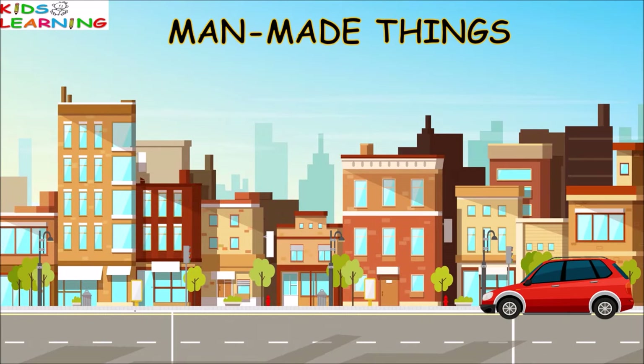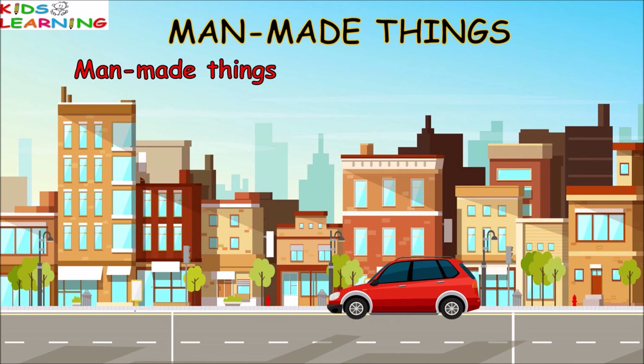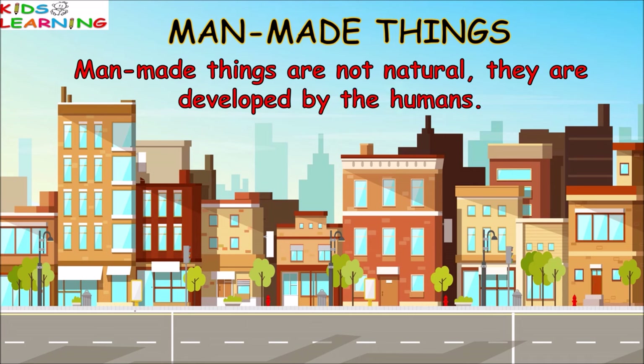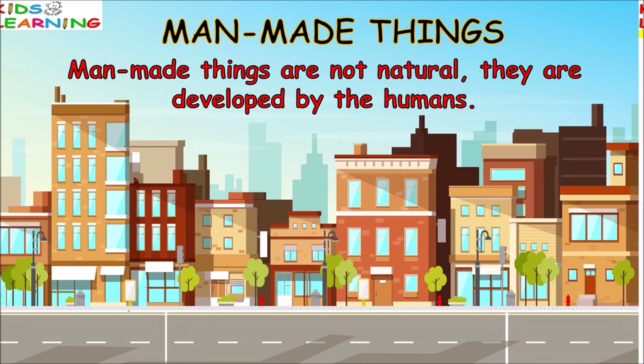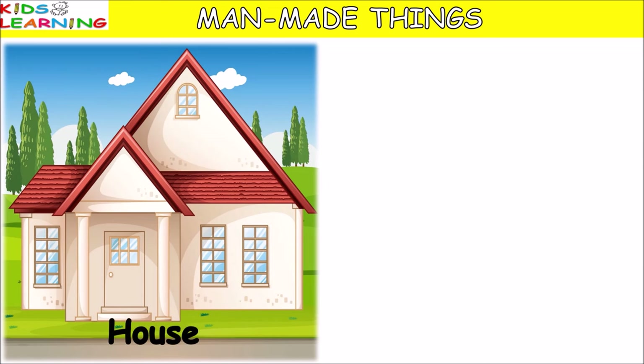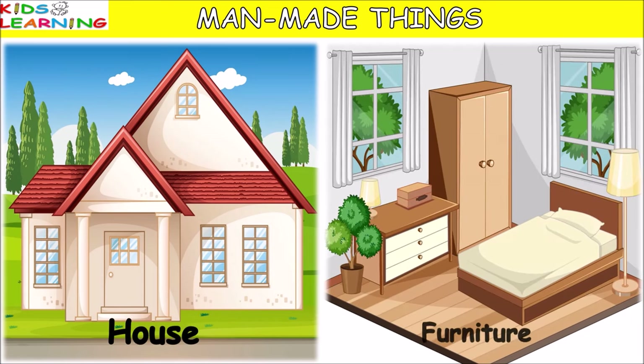Manmade things are not natural. They are developed by humans. So let's see some of the examples of manmade things: house, furniture.